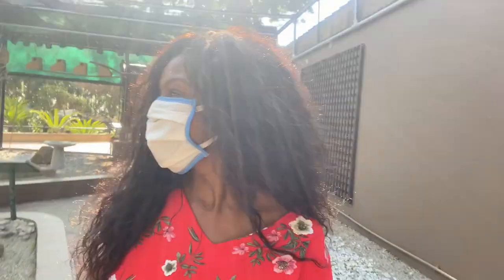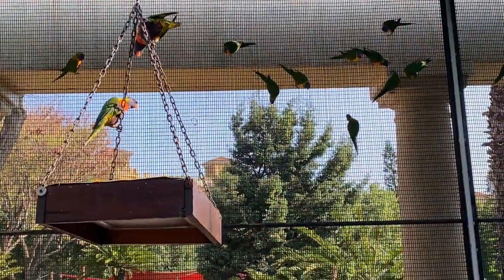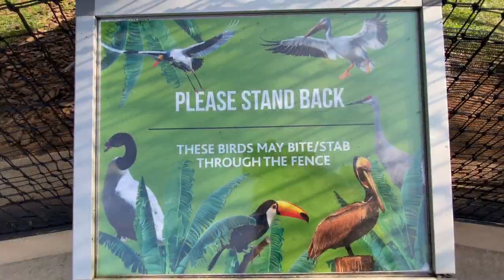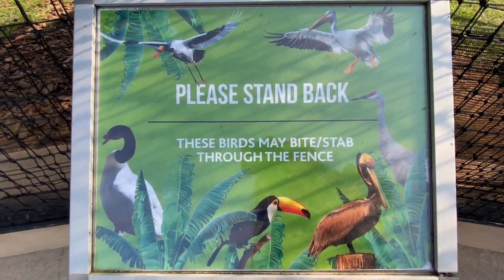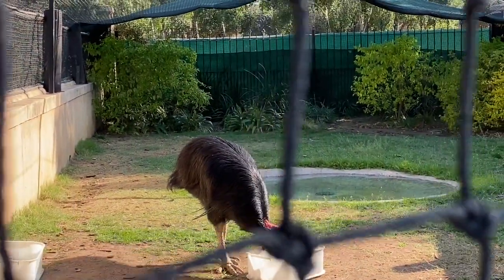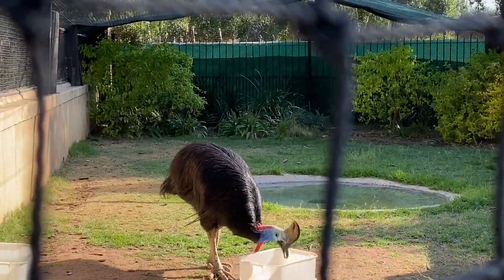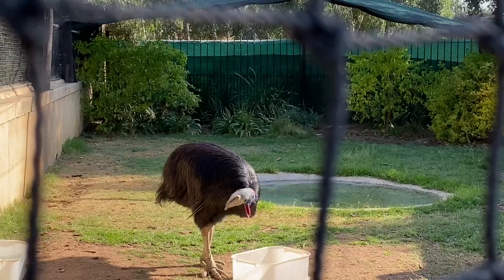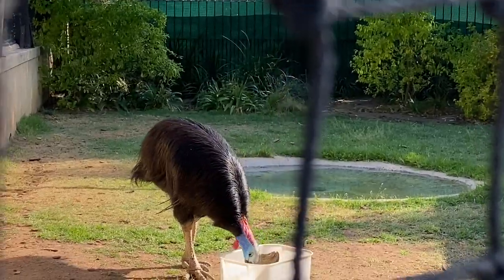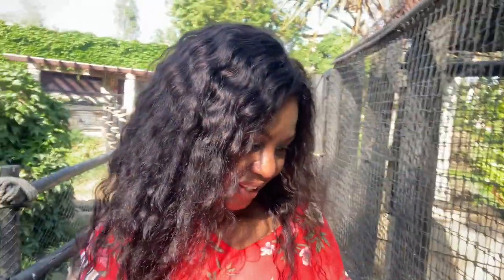These birds are so large — very close to both sides. The southern cassowary is from Australia. It is a flightless bird and due to its long claws on the inner part of its toes, used for defence, it has earned the title of the world's most dangerous bird. These birds you have to look at through a double fence because they can actually attack you.